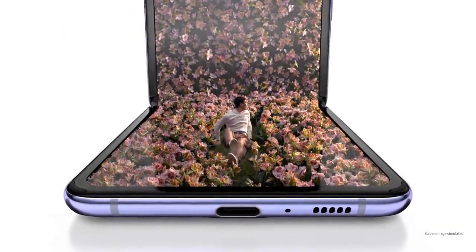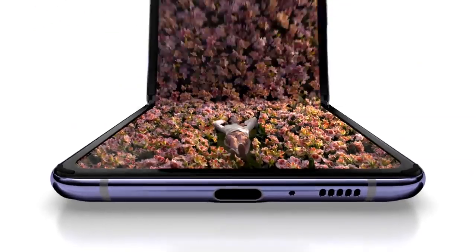Yep, we folded glass. Yes, glass. We made a leap — from polymer screens to ultra-thin glass technology. It's crystal clear, stunning inside and out.